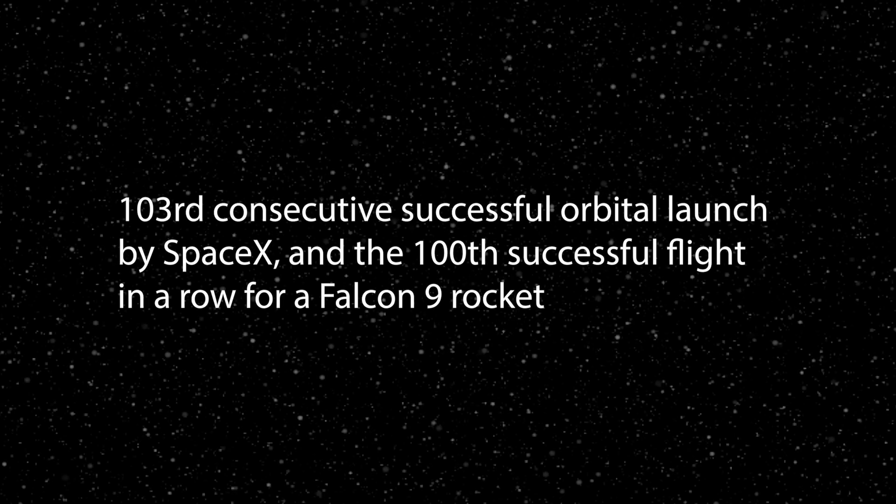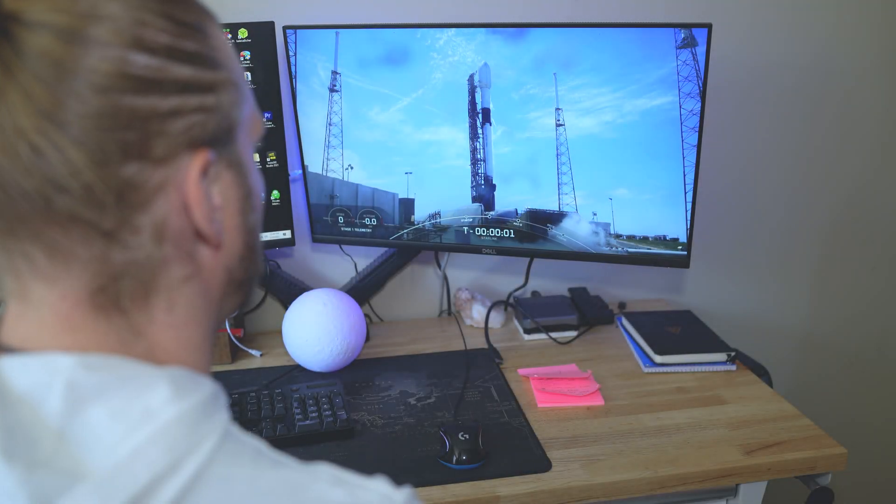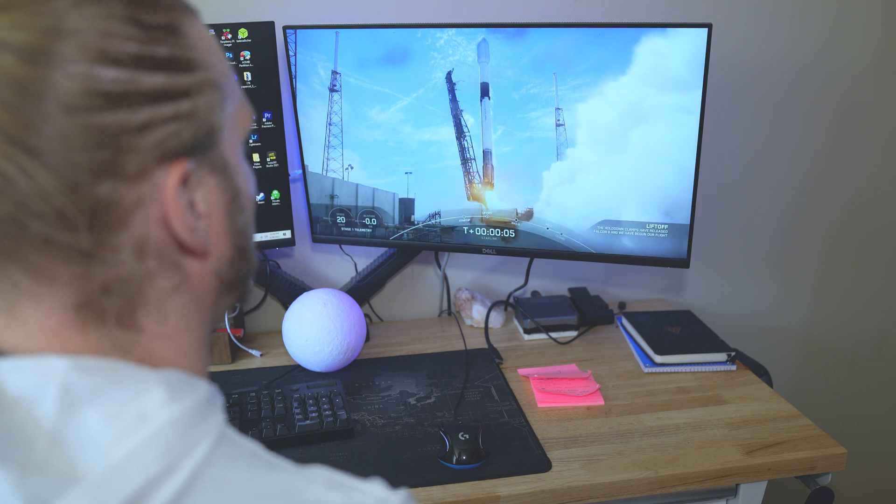T-minus 15 seconds. Stage one, press on the foot. Five, four, three, two, one, zero. Ignition. And liftoff! Liftoff, let's go!